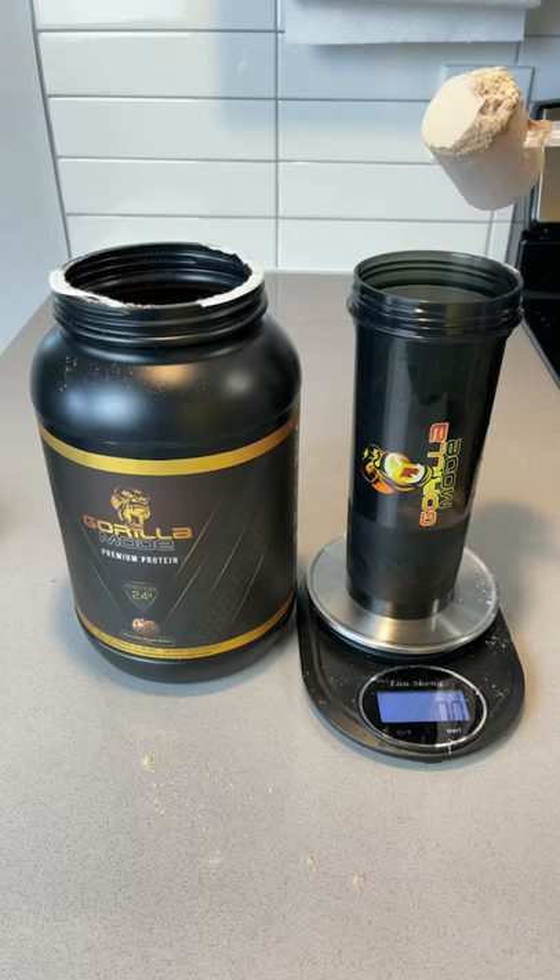My Gorilla Mode Protein Powder just came in, so let's give it a try. Chocolate peanut butter!